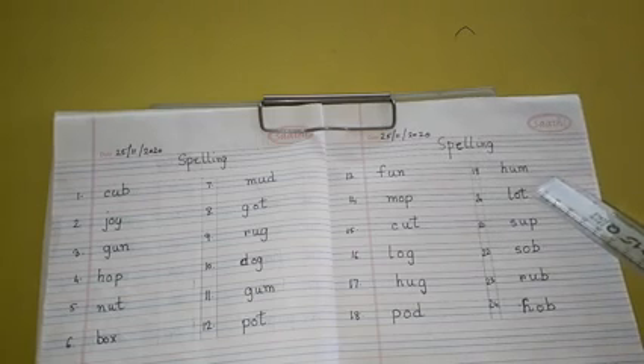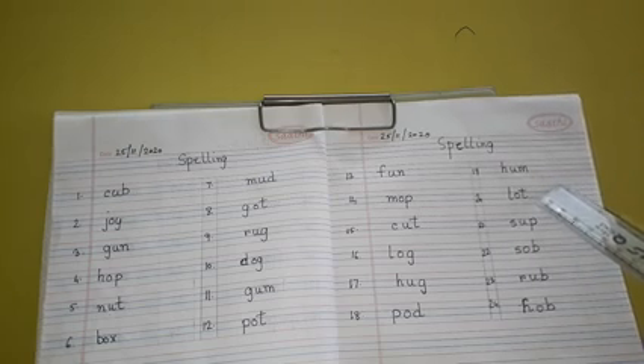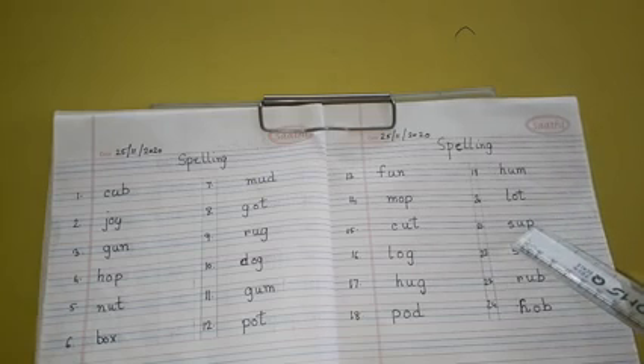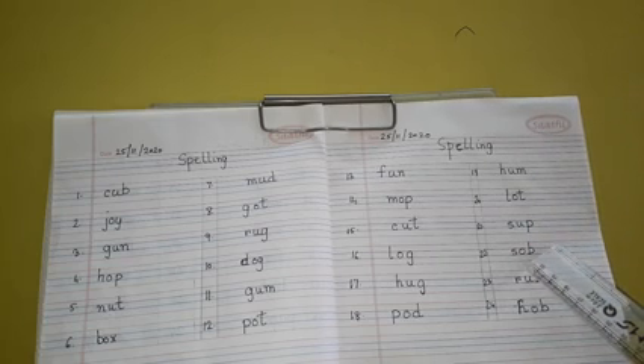Number 19: H-U-M, Hum. Number 20: L-O-T, Lot. Number 21: S-U-B, Sub. Number 22: S-O-B, Sob.